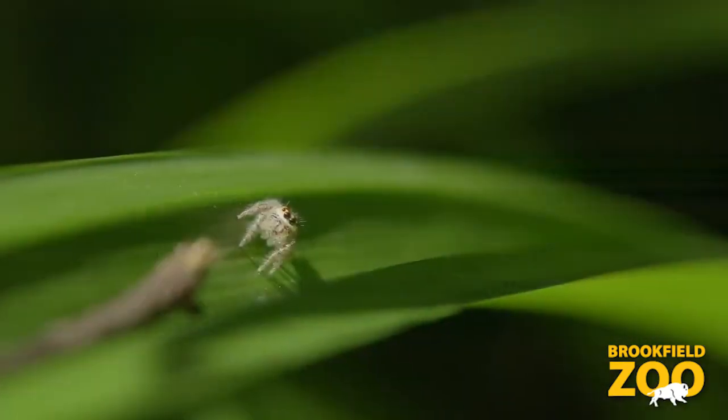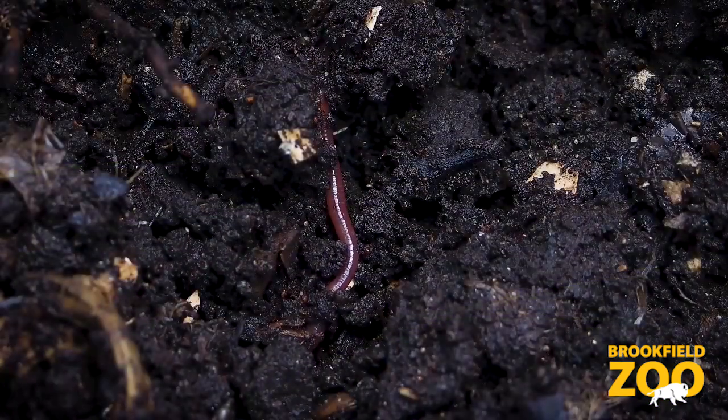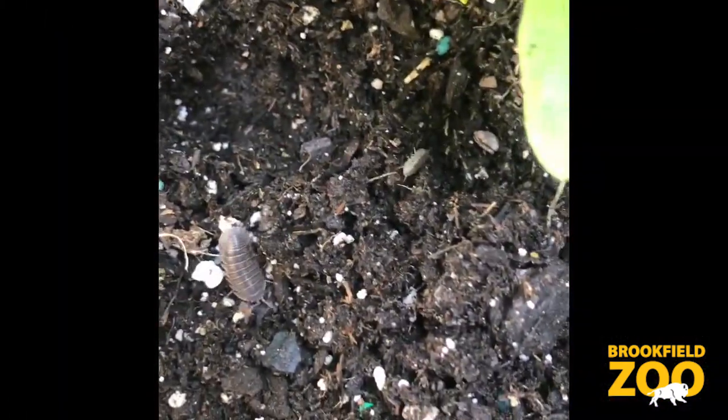Spiders, worms, and roly-polies are related to insects because they are all invertebrates. Invertebrates are animals that don't have bones.